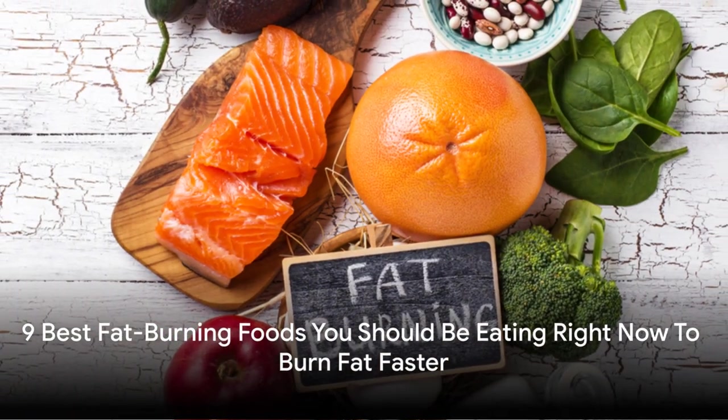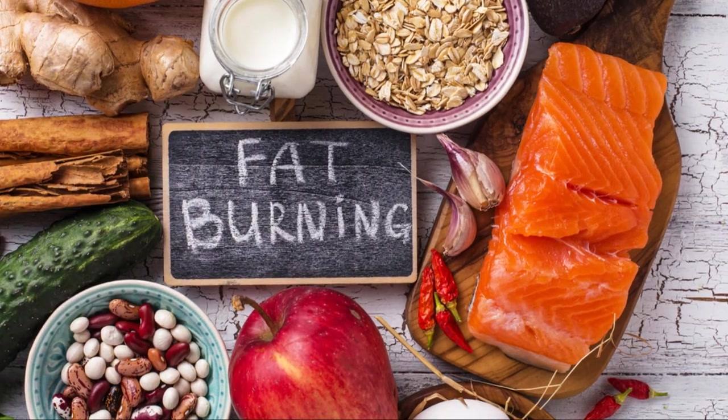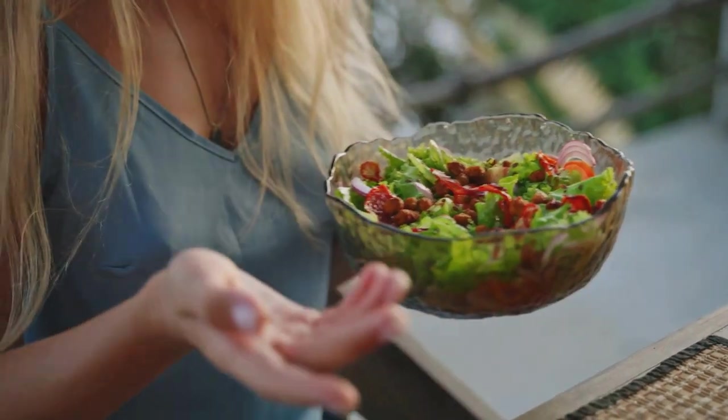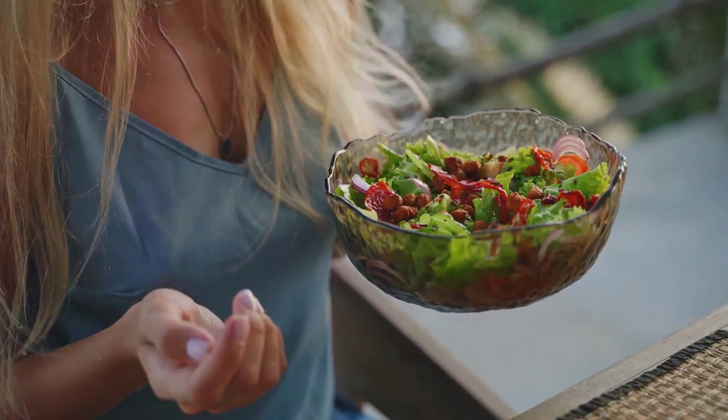In this video, we're delving into the fascinating world of fat-burning foods. Foods that can actually help you burn fat faster than trying any other means. You may be wondering, how can food, which inherently contains calories, assist in weight loss?